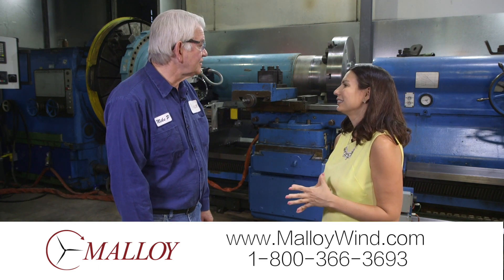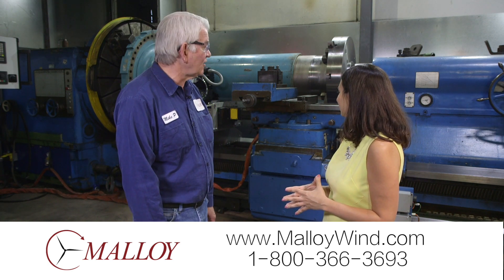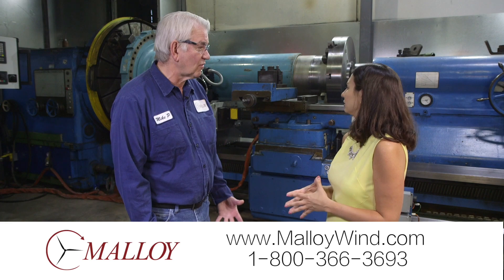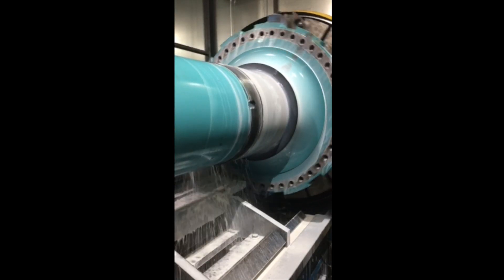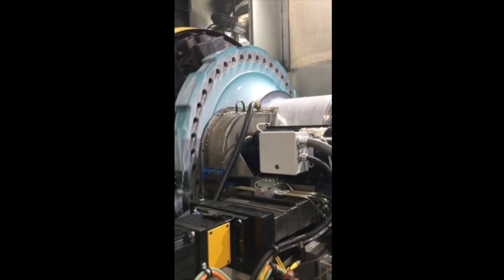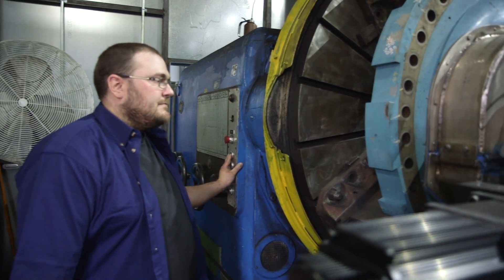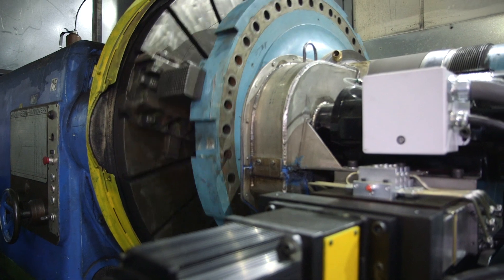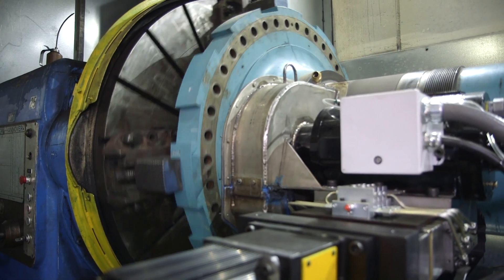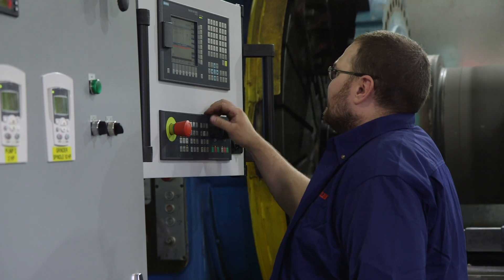This is a large lathe. We've changed quite a few things on it. It can now bore, turn, and grind all in one setup and it can do many different sizes and shapes of parts. We do shafts like this one here that are up to five foot in diameter. We can do gearbox parts like sleeves and bearings and it's all CNC controlled. Real multi-purpose machine.